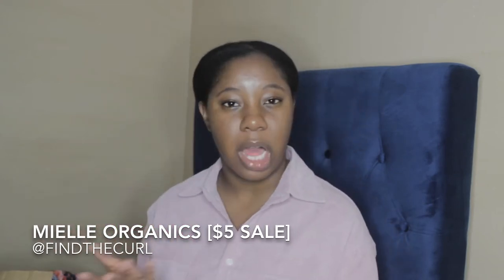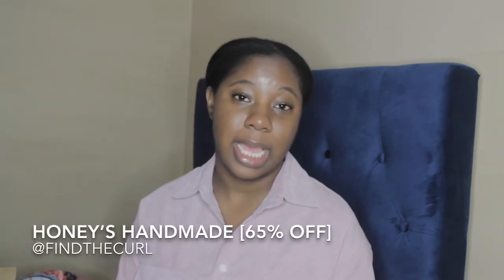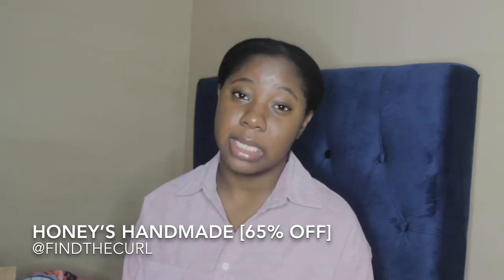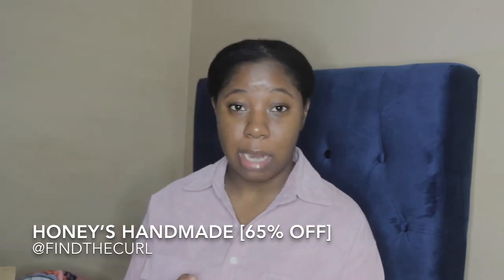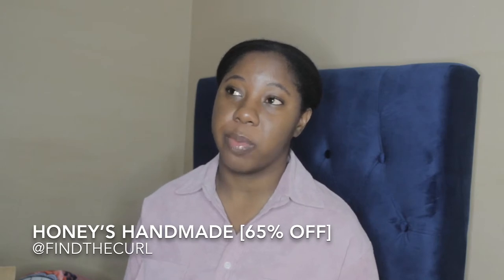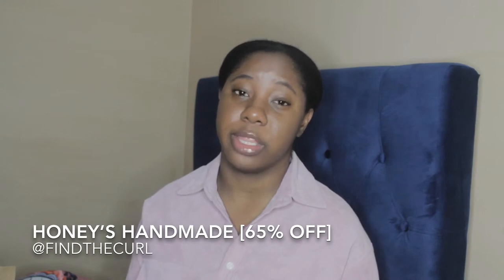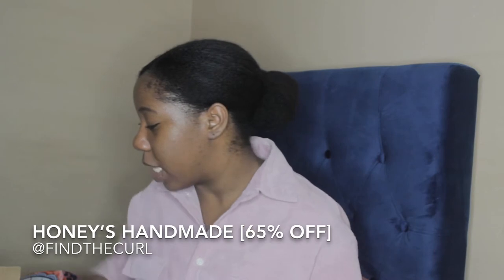I think I spent $57.50 total from Miel Organics — everything was $5, I got 10 items, and shipping was $7.50. Moving on to Honey's Handmade — they had a great sale, I think 65% off on Thanksgiving Day from 8 to 10 p.m. I spent about $65. The delivery took quite a while — I placed the order on Thanksgiving and it arrived January 3rd. For the deal, I'm satisfied and happy.